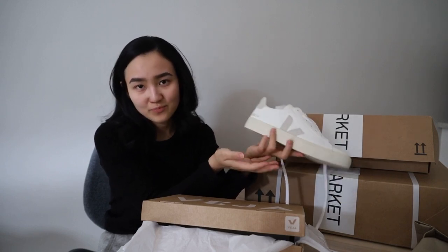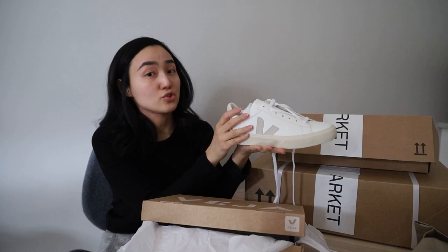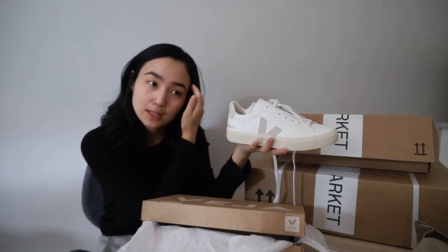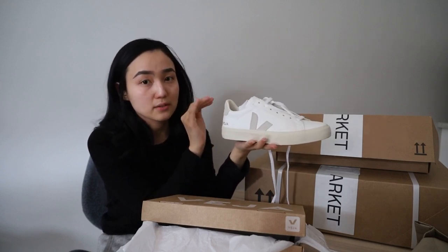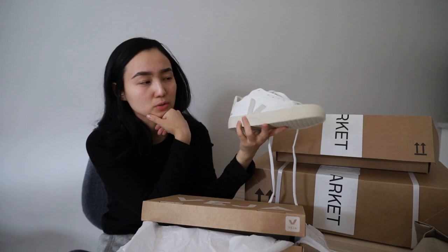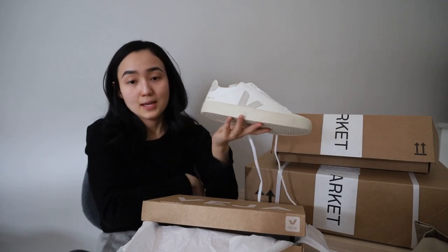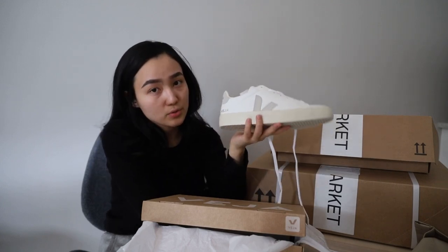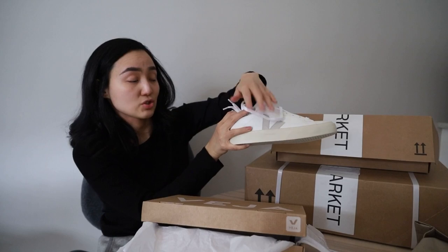Now let's talk a little bit about Veja sizes because it's a little bit tricky. I didn't do it last year — I just went to their website. They have a very detailed table with all the sizes you need and you can check every model. It's true that for every model there is a different sizing, so it's better to check it before you buy. For exactly this model — the Veja Campo — you should go one size up. I'll leave the link to their website where you can check it. It's very very useful because Veja is not true to size.